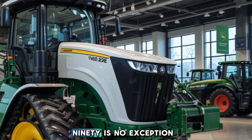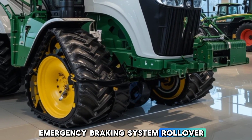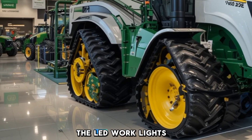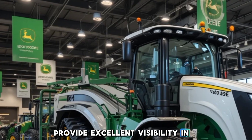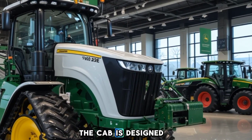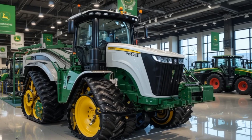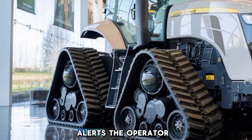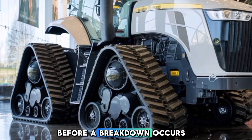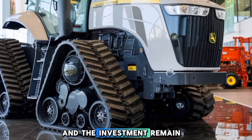Safety is a top priority with John Deere, and the 9RX 490 is no exception. It comes equipped with an automatic emergency braking system, rollover protection, and enhanced stability control to prevent accidents on rough terrains. The LED work lights and cameras provide excellent visibility in all conditions, reducing blind spots and improving overall awareness. The cab is designed to offer maximum protection with reinforced structures and impact-resistant glass. Additionally, the smart monitoring system alerts the operator in case of any mechanical issues, ensuring preventive maintenance before a breakdown occurs.